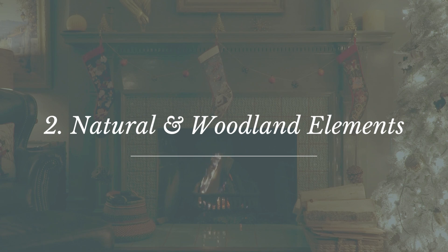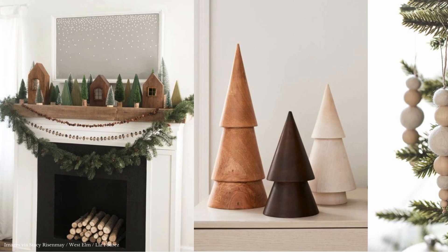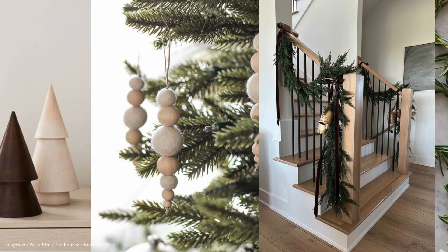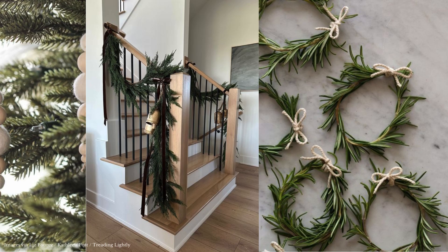Number two: natural and woodland elements. When it comes to decorating for the holidays, incorporating natural textures like rattan, wicker, wood, or even leather in smaller decor accessories can help create a warm and inviting atmosphere that doesn't feel over the top.